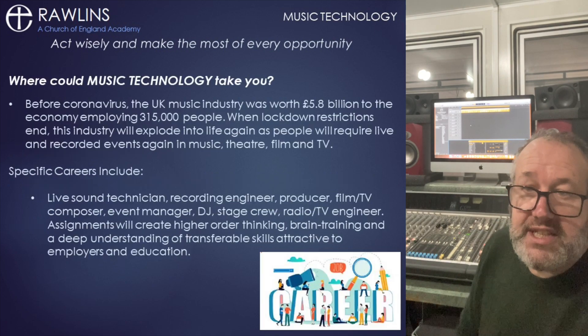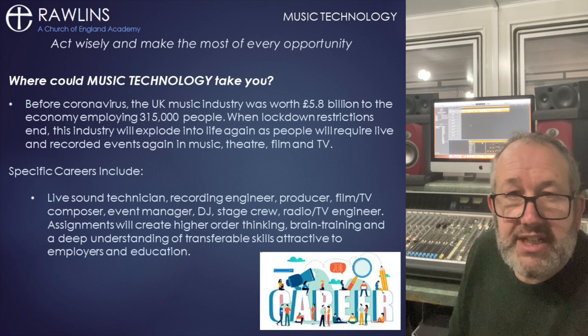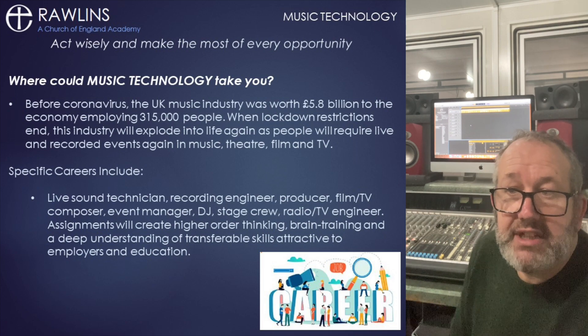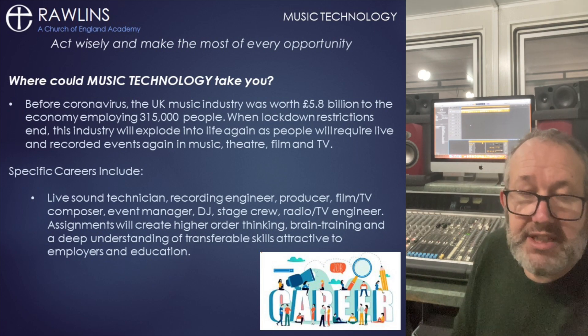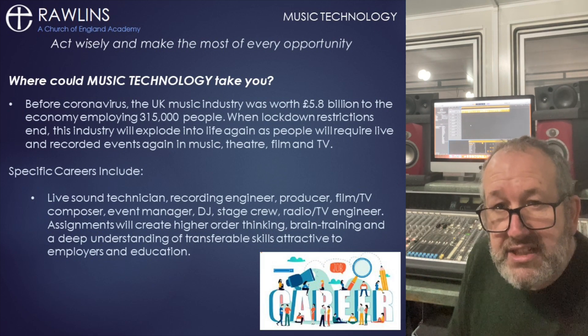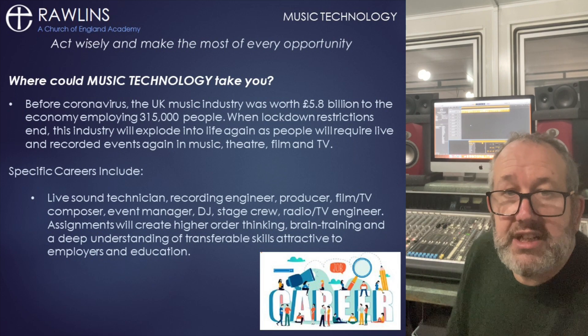Creative courses are so important not just culturally within the school but to train people to work in the music and creative industries, which before lockdown employed over two million people in the UK and provided six percent of the UK's GDP. This sector will explode again when lockdown comes to an end.